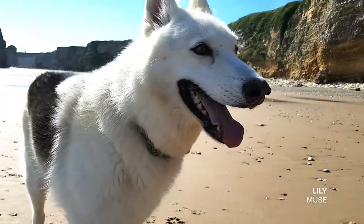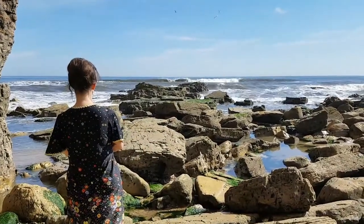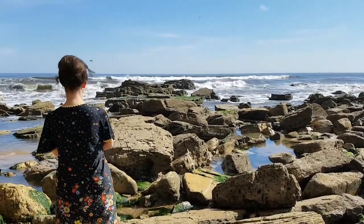The sea is just so transporting. I come down to the beach most mornings with Lily to think about my art before I start the day.